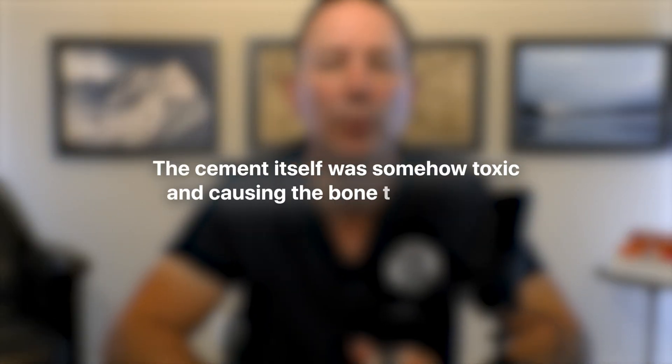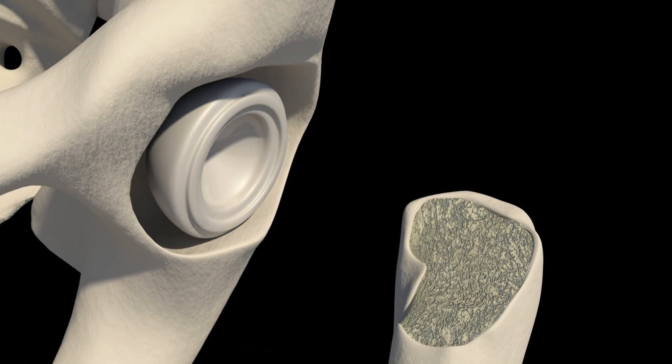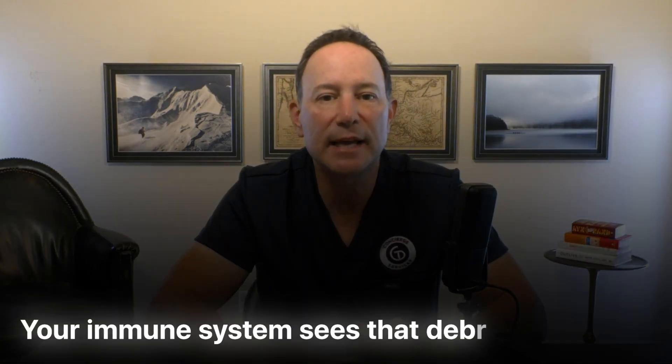The idea was the cement itself was somehow toxic or causing the bone to disappear. Later, as we dug deeper, we realized that wasn't the real story. What was actually happening was wear of the polyethylene — the plastic. Every time you walk, that metal ball slides against the plastic cup. Over millions of steps, tiny plastic particles get shaved off. Your immune system sees that debris and reacts. Over time, that reaction can cause osteolysis, or areas where the bone is eaten away, and eventually the implant loosens. So it wasn't really cement disease — it was a particle problem, a wear problem, coming mostly from the plastic.